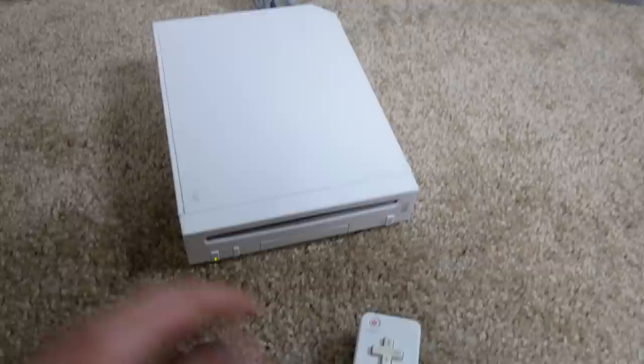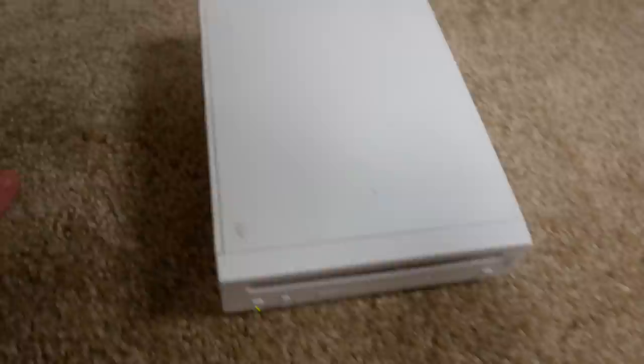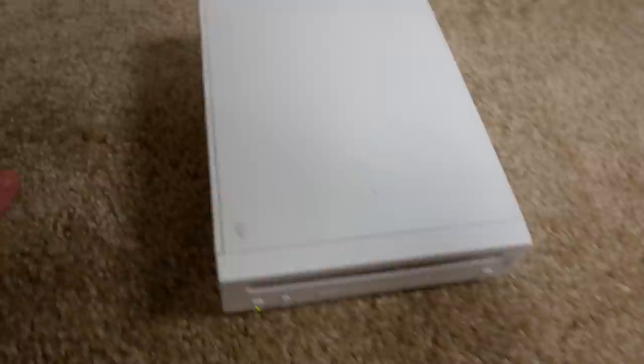So there you go guys — three games and a Wii with a controller and a nunchuck for 50 bucks on Black Friday. I don't think that's too bad a deal. It normally retails at GameStop for probably more like 75 or 80 bucks. The Wii itself was $26.08 — for that price I can't complain too much, even with the scratches. It came in pretty decent condition overall. Thanks for watching — leave a like, subscribe if you haven't, and let me know in the comments what other consoles I should buy from GameStop.